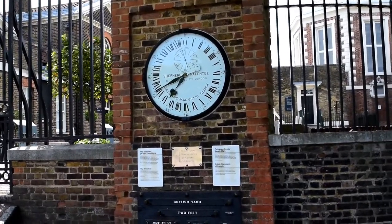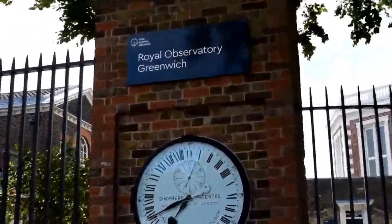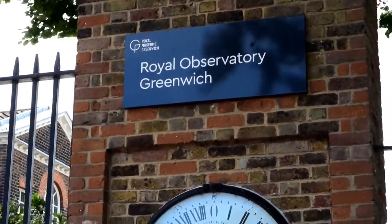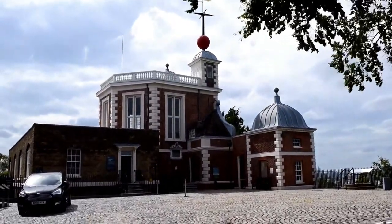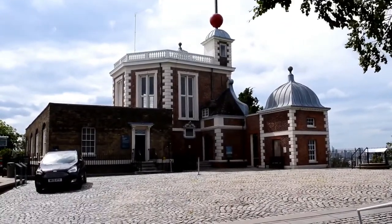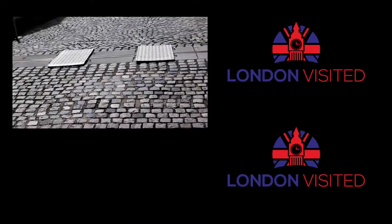Wren, being the architect, used the old Greenwich Castle which sat on the site for the new observatory. Here we look onto Flamsteed House, and this is where the Astronomers Royal lived and worked. If you look closer, there's a line just in front going right across the screen — this represents GMT and is the exact line of zero degrees.